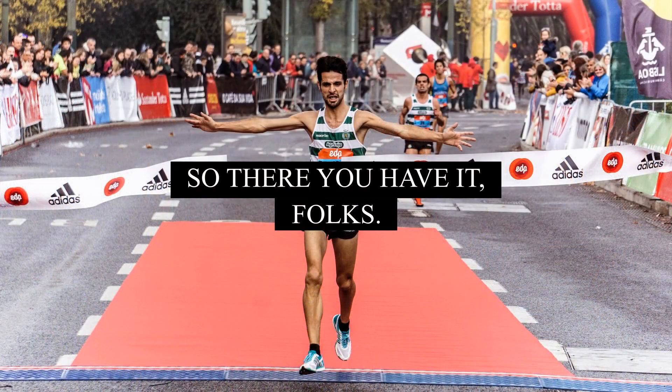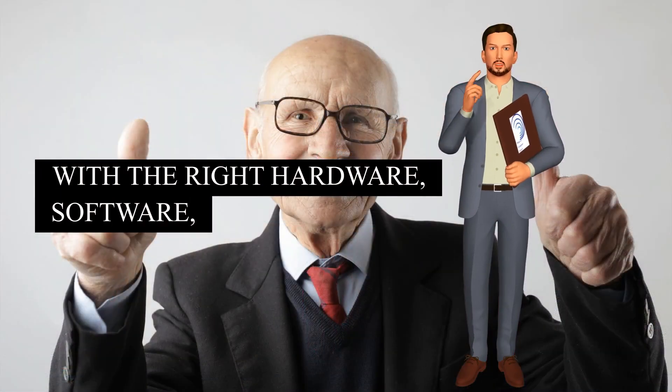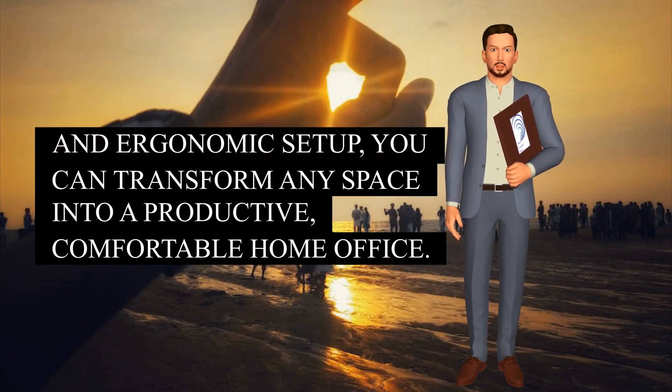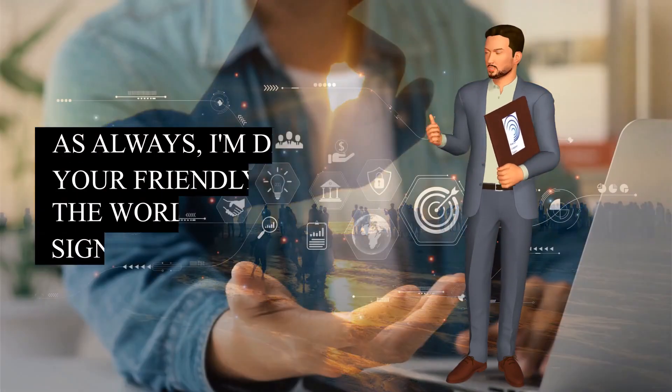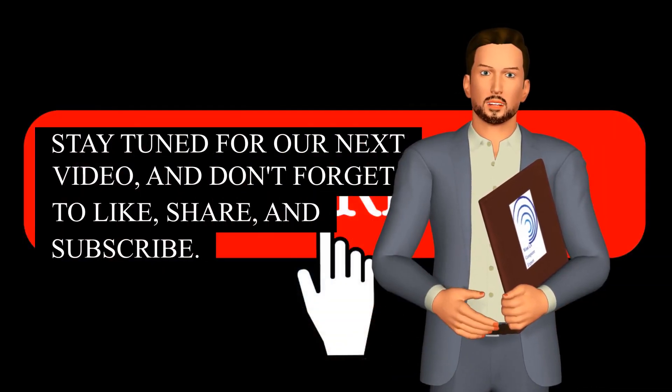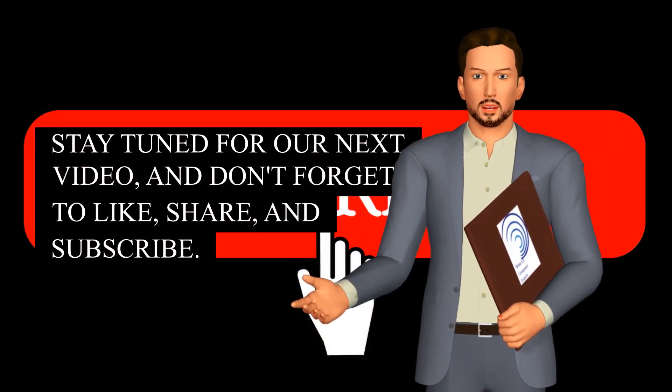So there you have it, folks. With the right hardware, software, and ergonomics setup, you can transform any space into a productive, comfortable home office. As always, I'm Daniel, your friendly guide in the world of tech, signing off. Stay tuned for our next video, and don't forget to like, share, and subscribe.